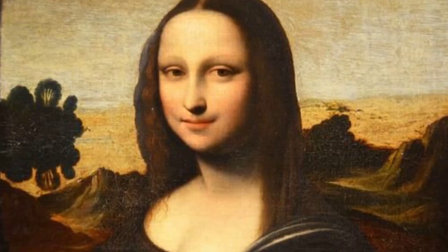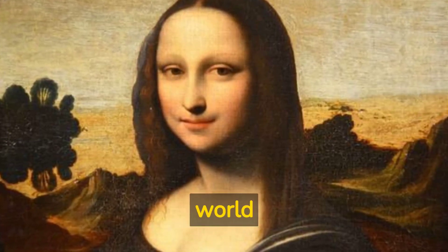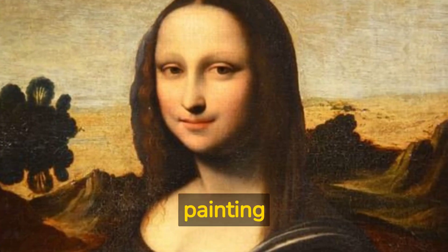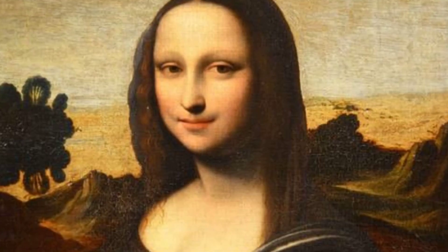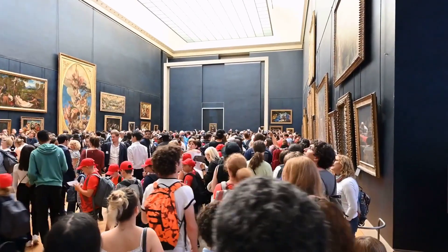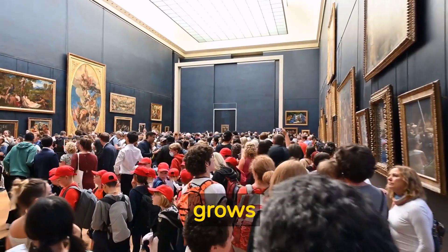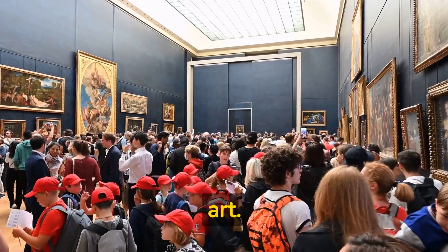The Mona Lisa painting is only 30 inches long, but it has had an enormous impact on the world of art and culture. Truly priceless, the painting cannot be bought or sold according to French heritage law. As we continue to unravel the secrets and mysteries of the Mona Lisa, her enigmatic aura only grows stronger, making her an eternal symbol of intrigue and wonder in the world of art.